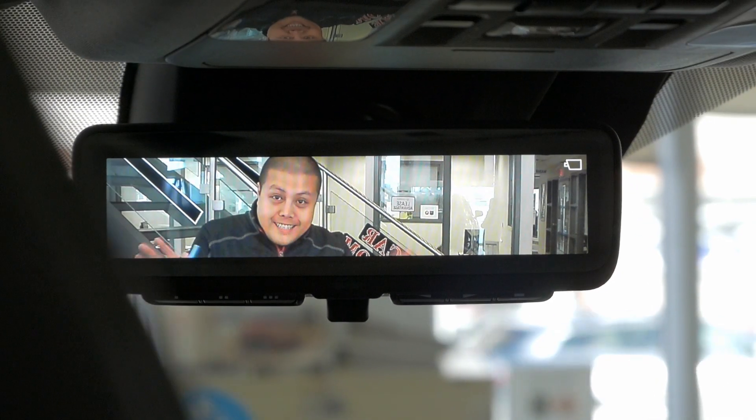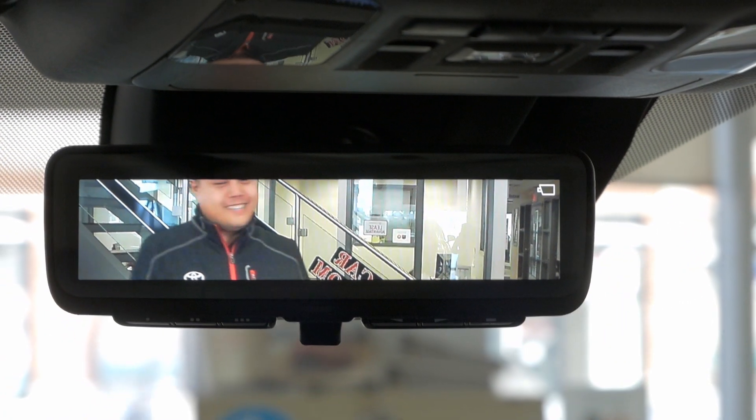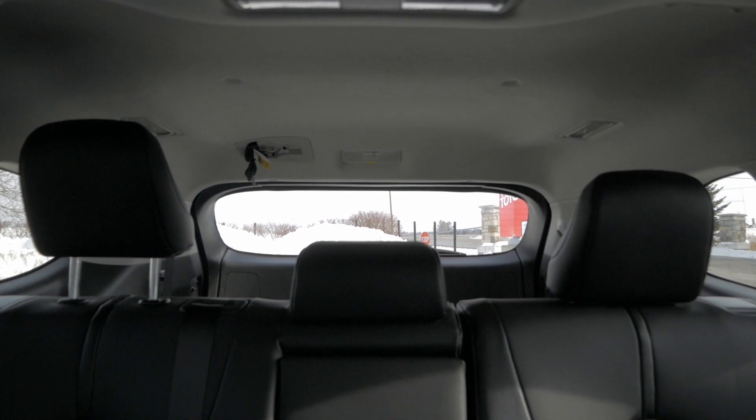Number 1: The 2020 Toyota Highlander Platinum trim level is the second Toyota to offer a digital rear-view mirror. If you have all your stuff packed right to the top and can't see out the rear-view mirror, just flick the switch and the camera and screen will activate so you can see what's going on behind you.